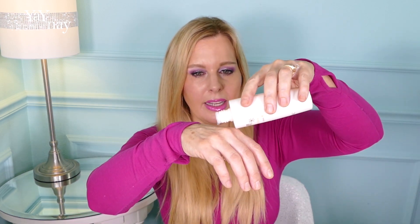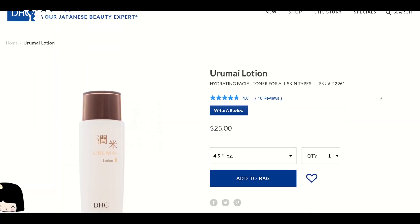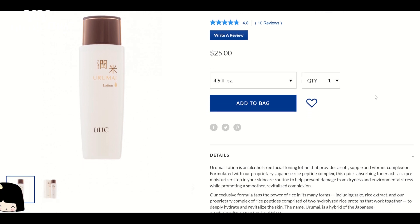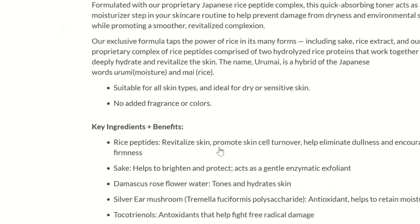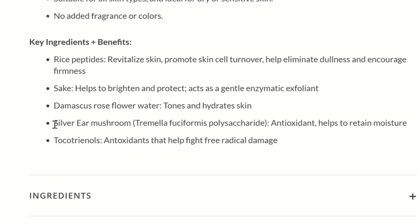There's a new one out by DHC — this is the Urume. They have a new line with a moisturizer, this lotion, and several other things. It just looks like a drop of a little bit more gel-like water. Editing Nicole here: I lost the rest of that clip — my memory card ran out — so I'm going to jump onto the DHC site and look up the Urume lotion. It's a hydrating facial toner for all skin types. Ingredients include rice peptides to revitalize skin and promote cell turnover; sake to brighten, protect, and act as a gentle enzymatic exfoliant; Damascus rose flower water to tone and hydrate; silver ear mushroom as an antioxidant to retain moisture; and tocotrienols, an antioxidant that helps fight free radical damage.